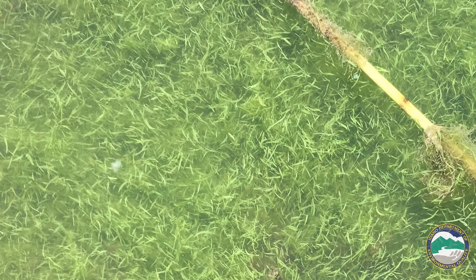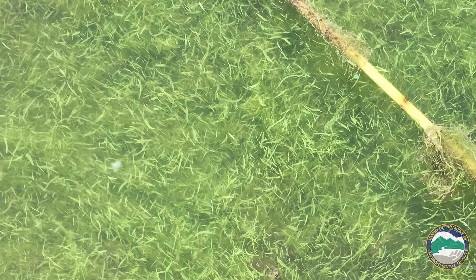Grass clippings is another one — it looks like there are grass clippings floating through the water. Those are all different indicators of what a harmful algal bloom might look like.